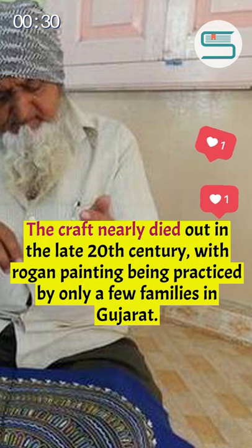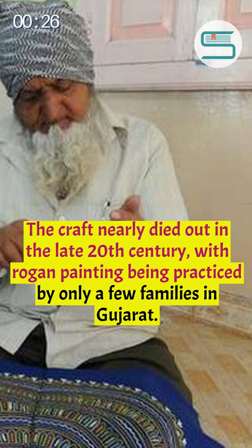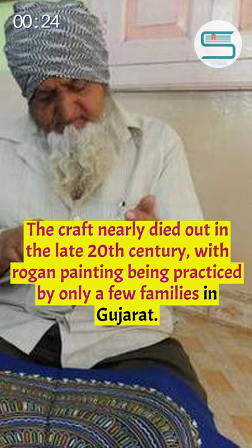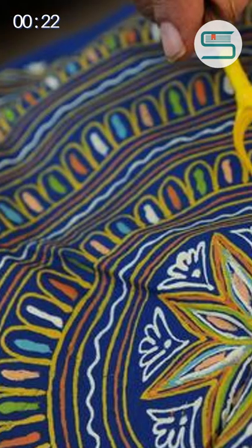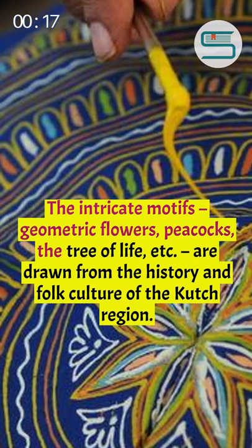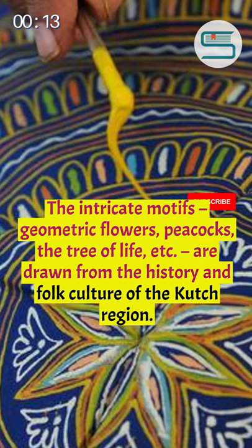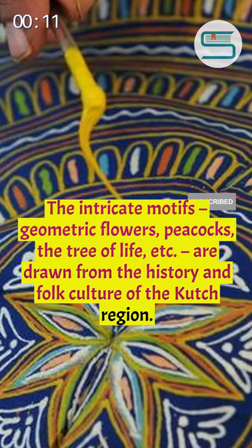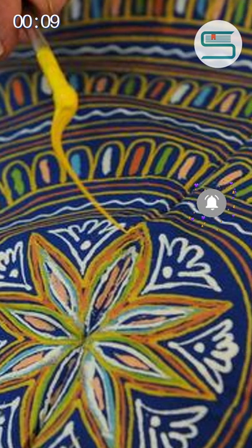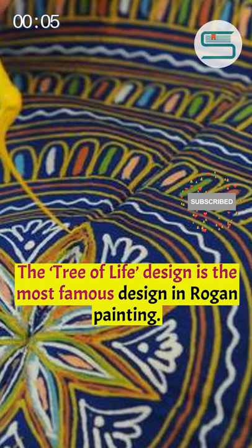The craft nearly died out in the late 20th century, with Rokan painting being practiced by only a few families in Gujarat. The intricate motifs — geometric flowers, peacocks, the tree of life, etc. — are drawn from the history and folk culture of the Kutch region. The tree of life design is the most famous design in Rokan painting.